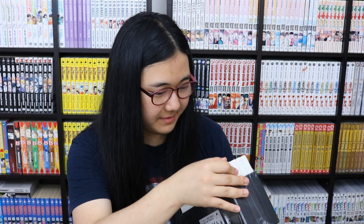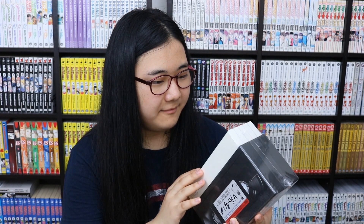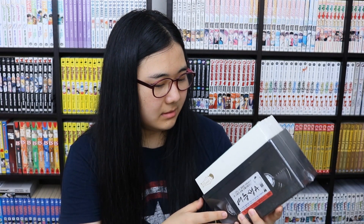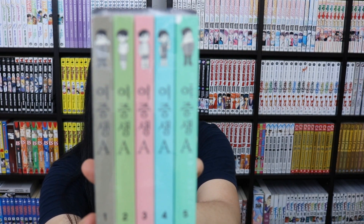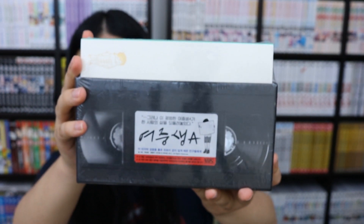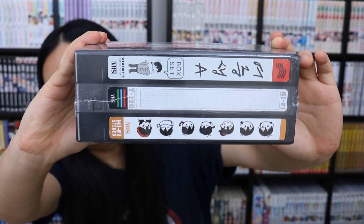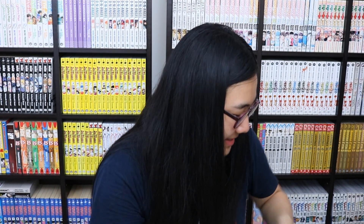A friend recommended this Korean webtoon series to me — it's about a female middle schooler, called 'Yojungsaeng A' or something like that. It's really cool — it's a box set designed to look like a VHS cassette tape, with the back looking like a VHS label. The guy who sold it to me asked if I knew what it was, which was funny. I'm almost 30, so yes.